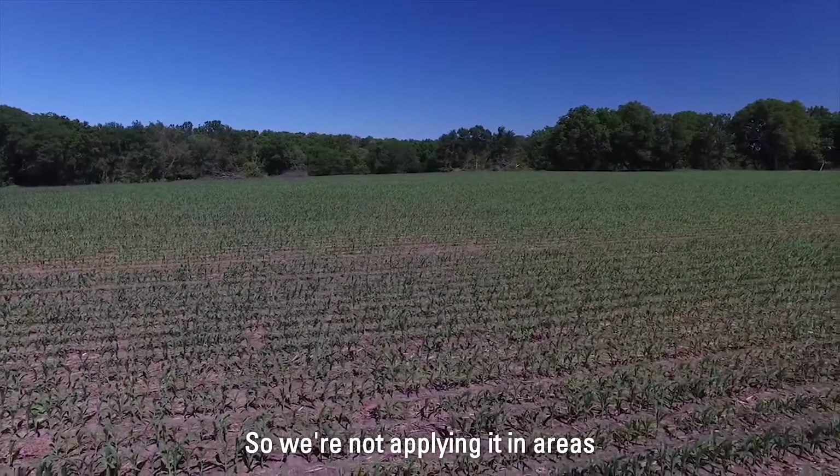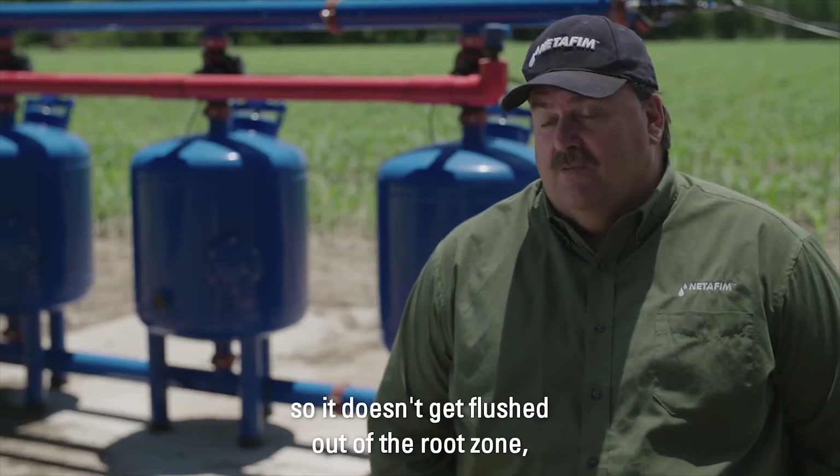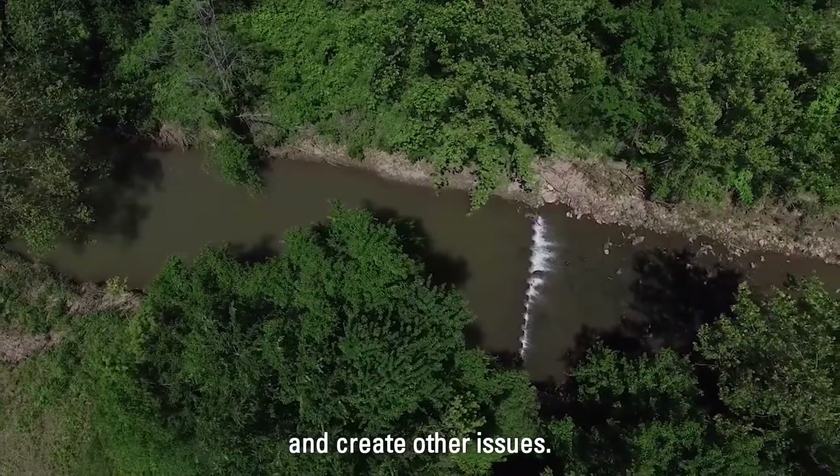We're not applying nutrients in areas of the soil where there aren't roots, so it doesn't get flushed out of the root zone deeper into the soil or flushed into the rivers or streams and create other issues.